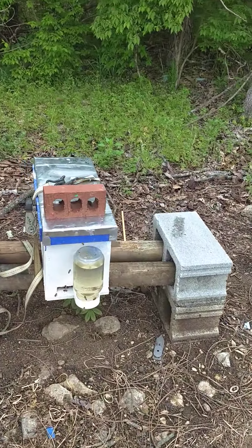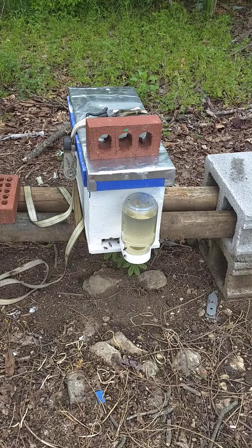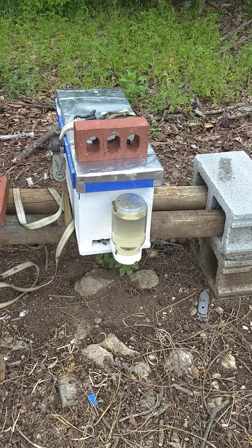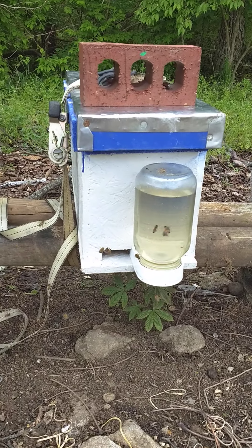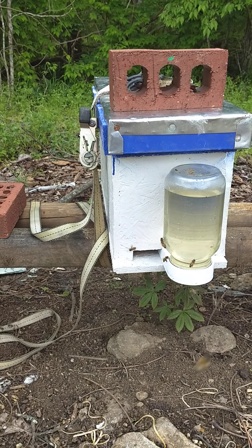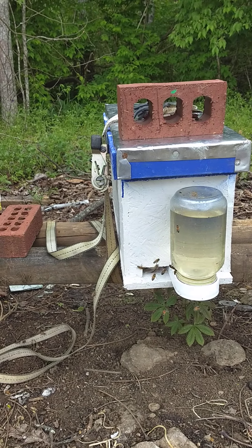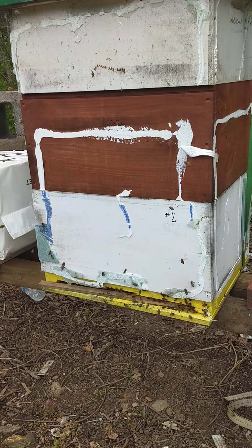This one I had my queen leave — I think we already knew that — but a virgin queen was born and she has made it. I put them in a nuke and she looks pretty nice. She's got a nice yellow. I've already been into them today, and of course this is the super hive.